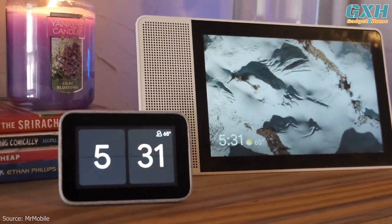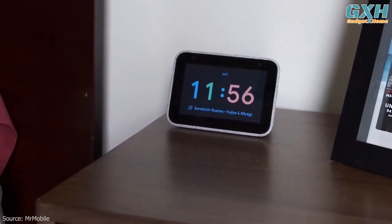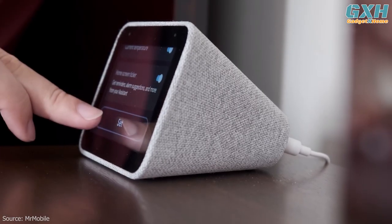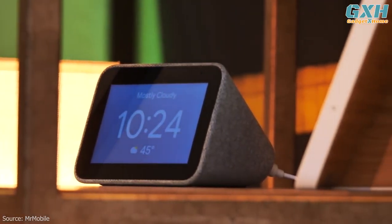Unlike the Nest Hub Max, there's no built-in camera, which may be an issue for some, and there's no ability to watch movie streaming services on the device, which other Google Smart Displays offer.